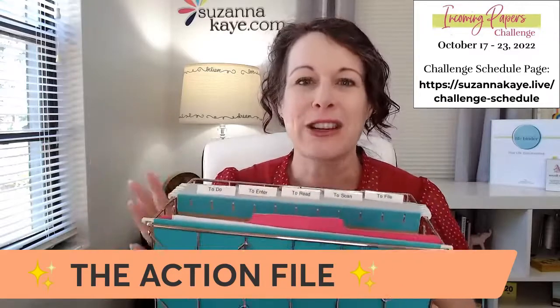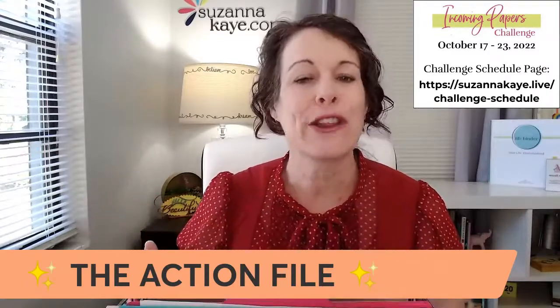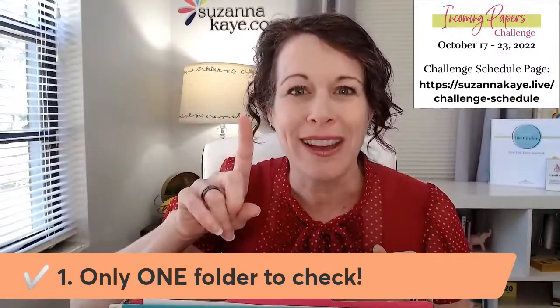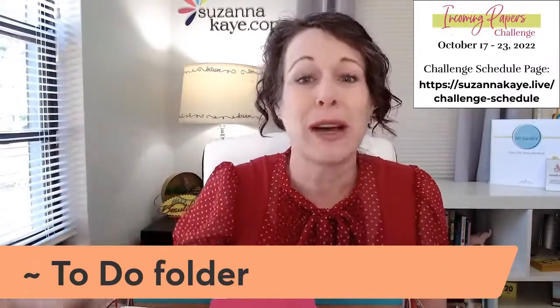Since every single paper that comes into your home goes into the Action File, we need to make sure it doesn't just go in there to die. If you're using just the standard folders — to-do, to-enter, to-read, to-scan, to-file, and any non-urgent custom folders — then you only have one folder that you need to make sure to check regularly. That one folder is your to-do folder. The other folders, if they don't get done right away, should not cause any problems.